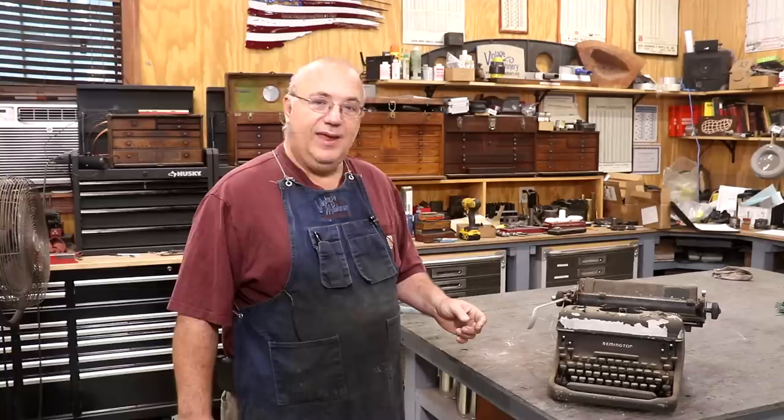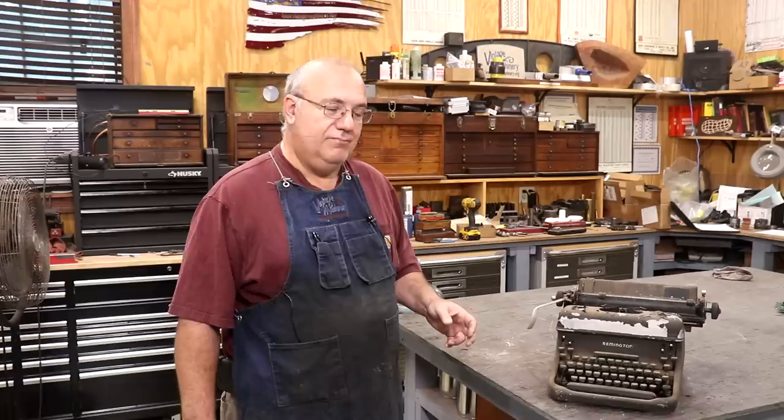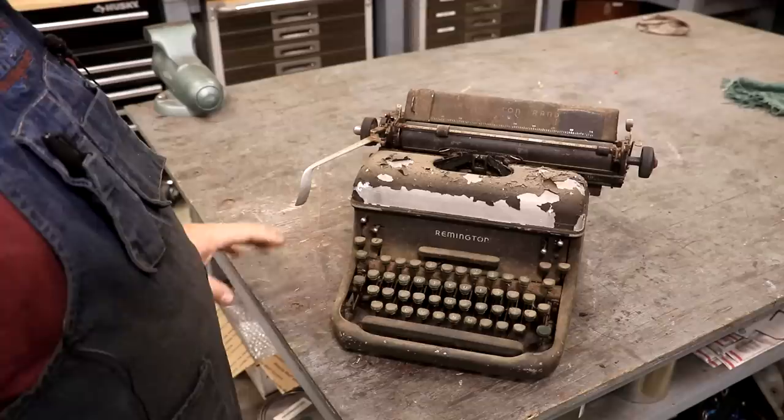So we're going to restore it, bring it back. Let's zoom in and show you what we got, and we're going to get started on this project. Hopefully it's not going to be too terribly difficult, but most things turn out to be. Here you go, guys — this is the typewriter. It is filthy, nasty.